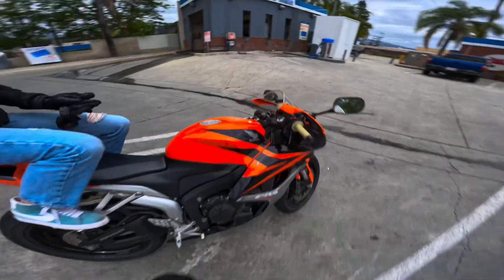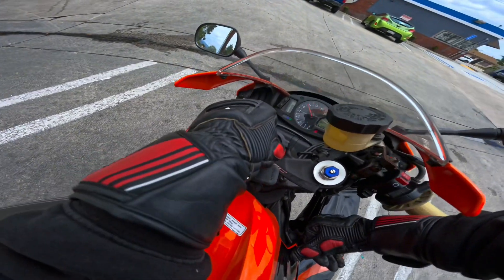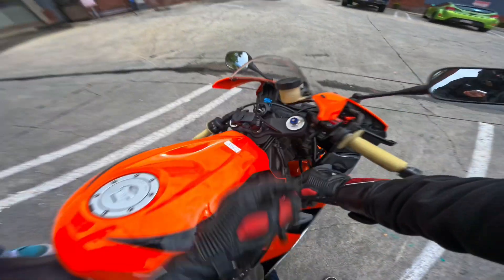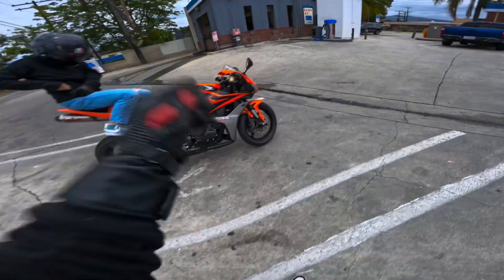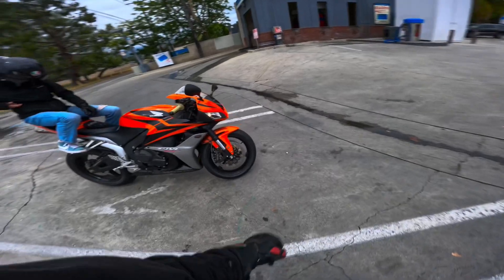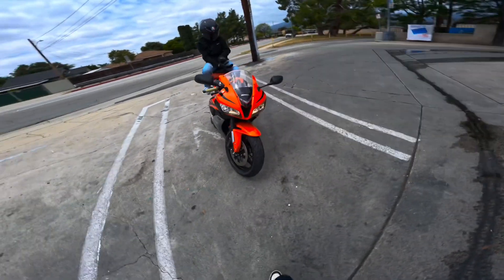Believe it or not, this is a 2008 — original miles, original motor — it's only got 4,700 miles on this thing. One of my followers, Milo on Instagram, hooked me up for the day — well, actually the weekend — to take this bad boy out.